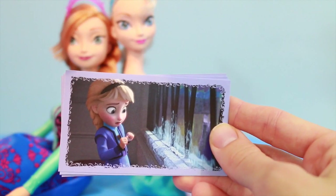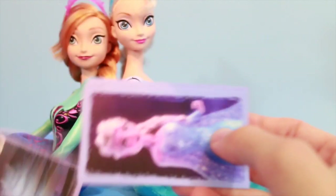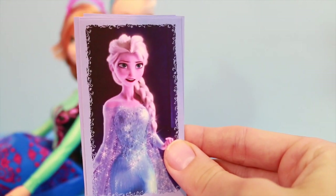I got a young Elsa sticker again, and here she's surprised about her Frozen powers. I really like that one. Oh, and another Elsa sticker — awesome! Elsa's dress is so beautiful.